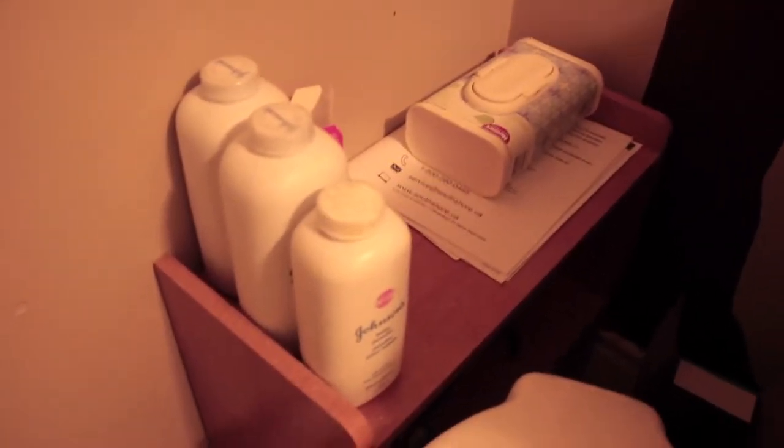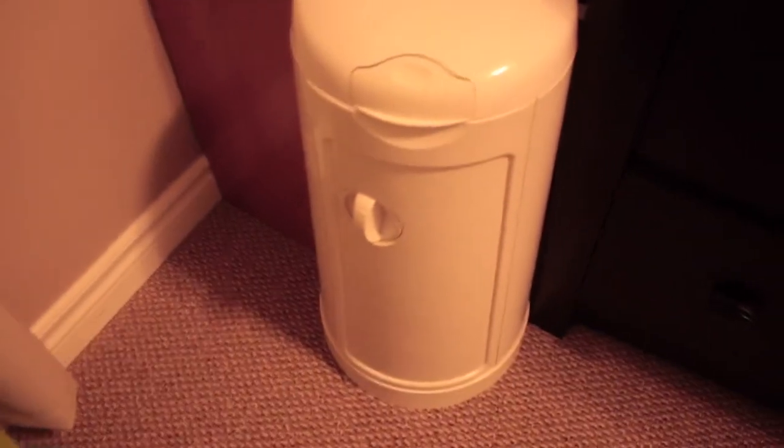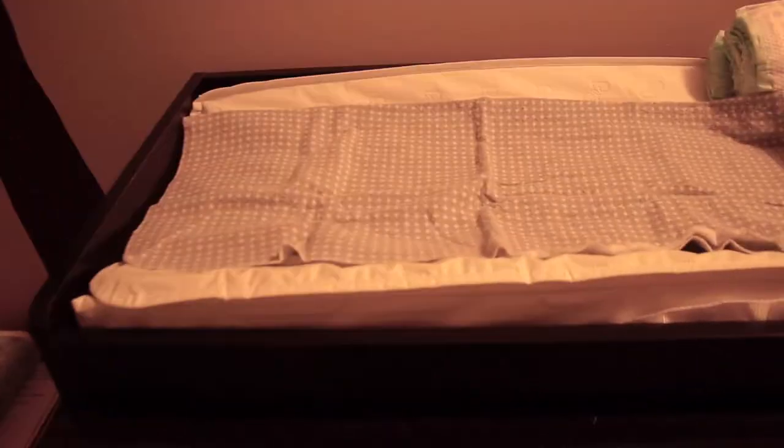Over here we have the essentials — the baby powder right here and an extra baby wipe container. And then here's a Tommy Tippee can where I put her garbage and diapers. Over here is the changing pad where I keep her wipes and diapers right there. So that's that.